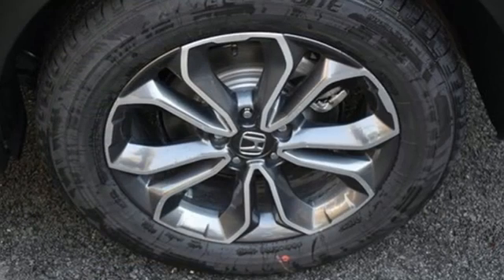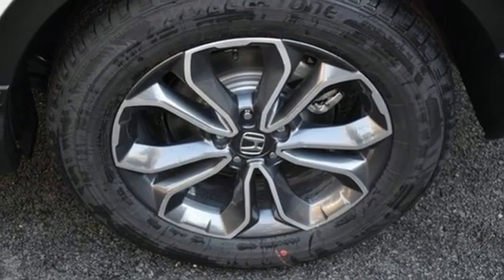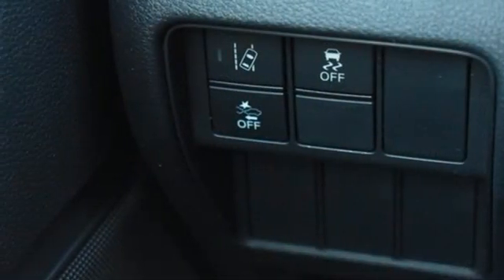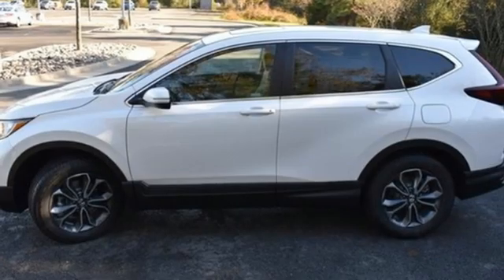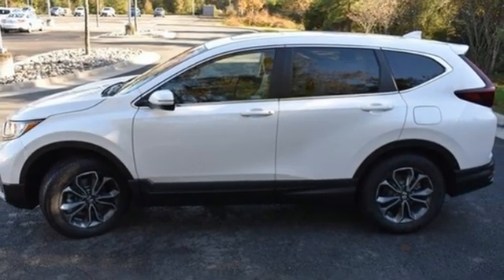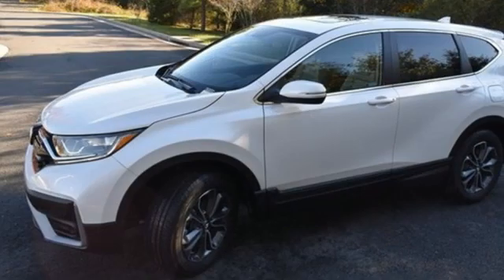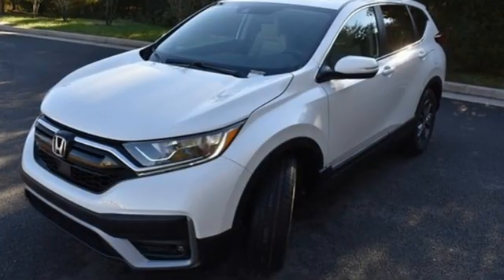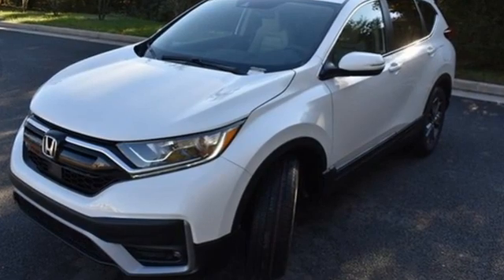Dual zone climate control, streaming audio, digital instrument gauges, front heated bucket seats, remote engine start, external memory control, express open and close sliding and tilting sunroof, power doors, push button start, proximity key, and continuously variable automatic transmission.